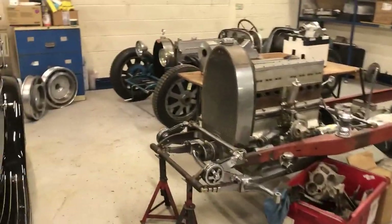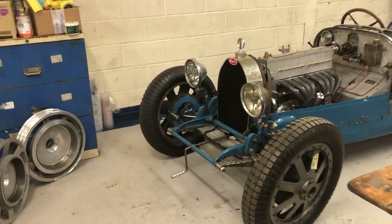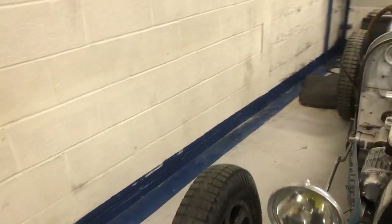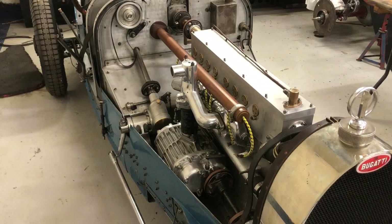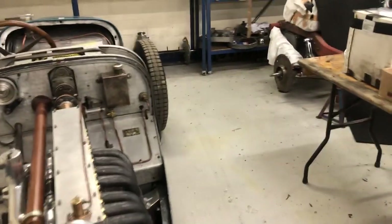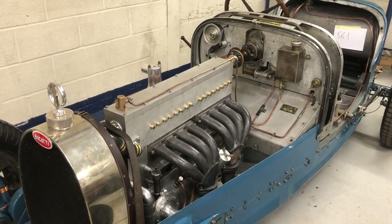Initially it was a Type 35 2-litre Grand Prix car. Then it was increased to 2.3 litres by increasing the stroke to make the 35T for Targa Florio. Then Bugatti supercharged the cars, making a 35 into a 35C — avec compresseur — and a 35T into a 35TC. The TC we always call a 35B, and I'm not entirely sure why.